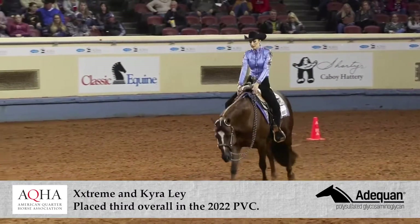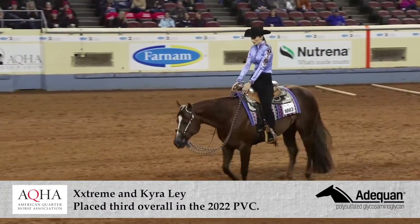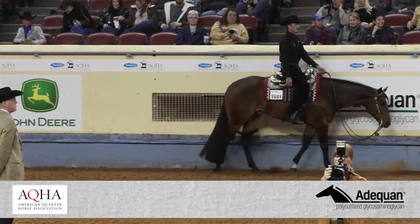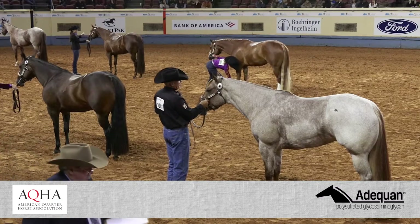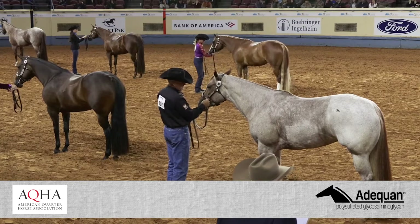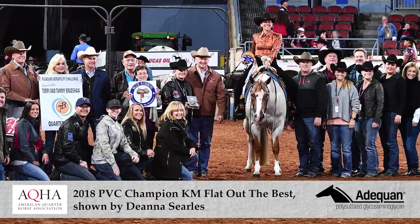AQHA past president Norm Luba spearheaded the first Pleasure Versatility Challenge back in 2018. We wanted to highlight the versatility of the American Quarter Horse, and in particular, focus on the fact that the Western Pleasure Horse and the Halter Horse — the confirmation Halter Horse — are really the basics for all of their classes.